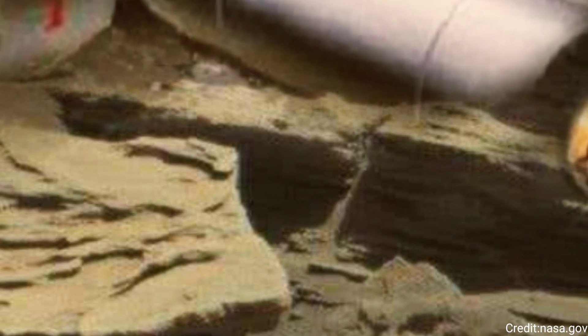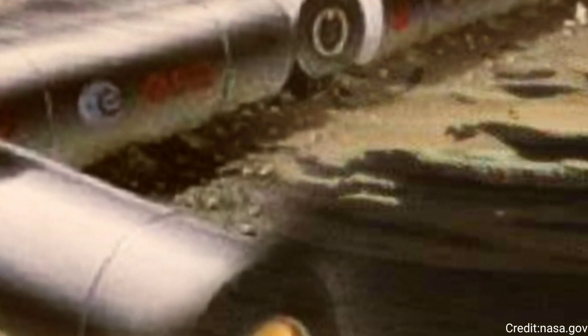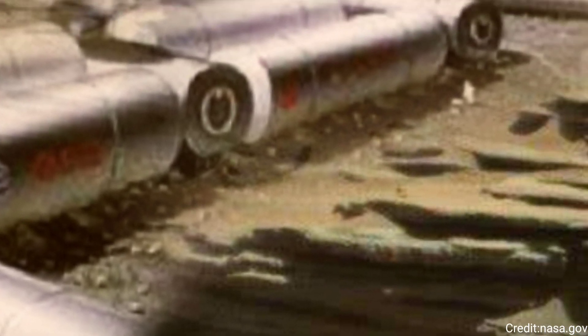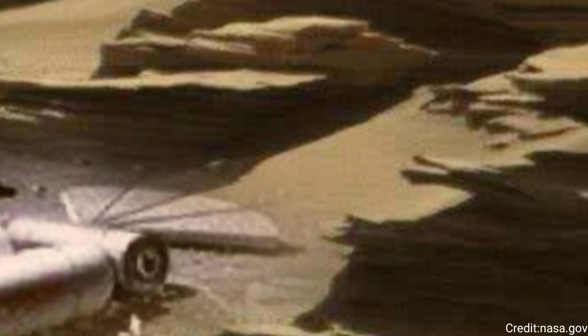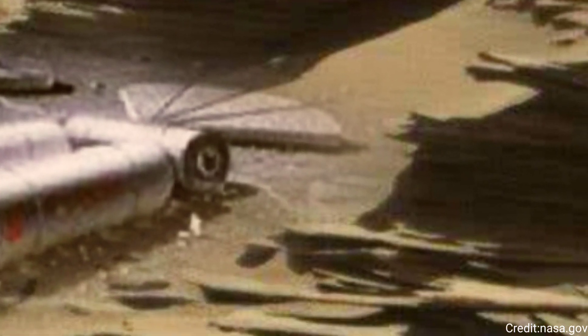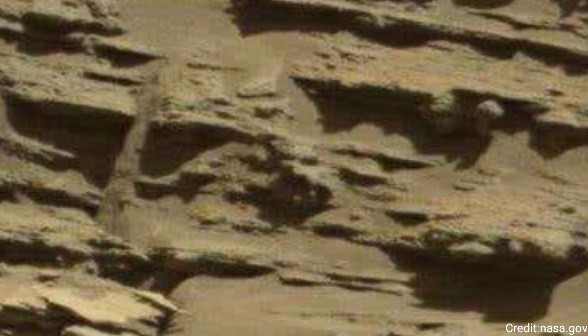Figure A is the same image with close-ups of several boulders. Curiosity has been ascending the foothills of the 3-mile-tall (5-kilometer-tall) mountain since 2014. Water ebbed and flowed on Mount Sharp billions of years ago, at times forming lakes and rivers that would dry up and flood repeatedly. Getty's Vallis is a part of the mountain where water once flowed down.